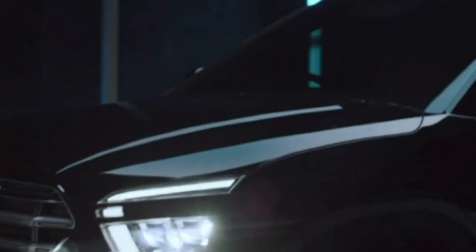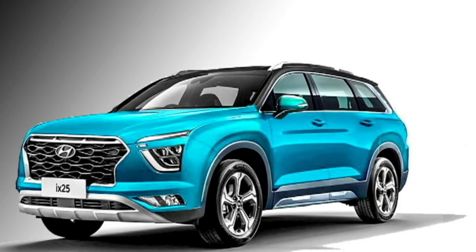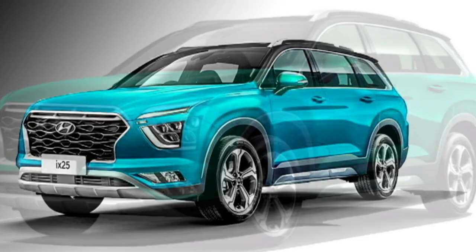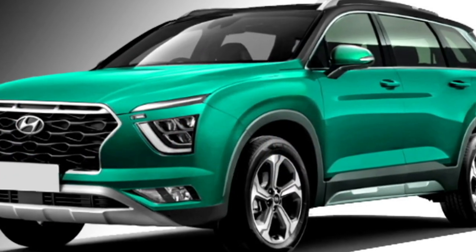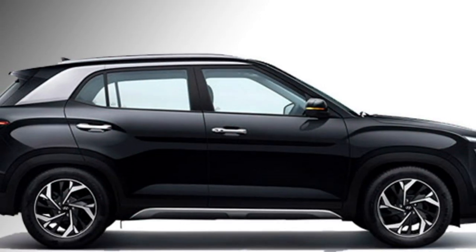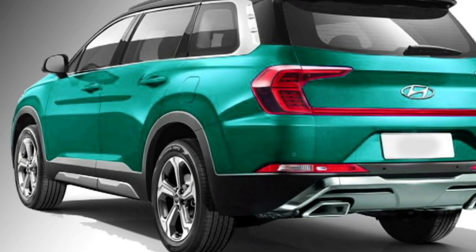After the grand success of Creta, the Korean carmaker Hyundai has confirmed to bring the second-seater version of Creta named as Alcazar for the Indian market in the middle half of 2021. After launch, the car will compete against MG Hector Plus, Mahindra XUV500 and Tata Safari. In the Indian market, the car will be available in 6 or 7-seater variants.